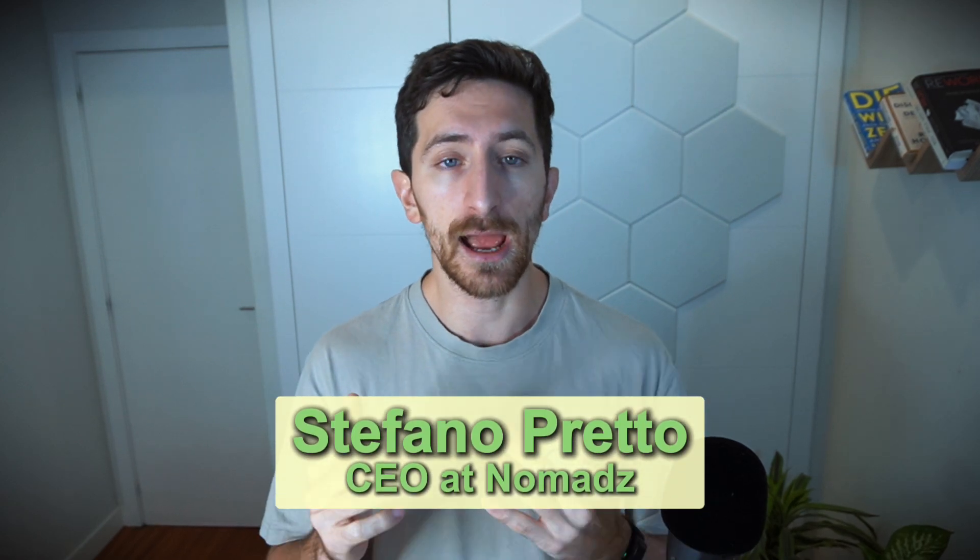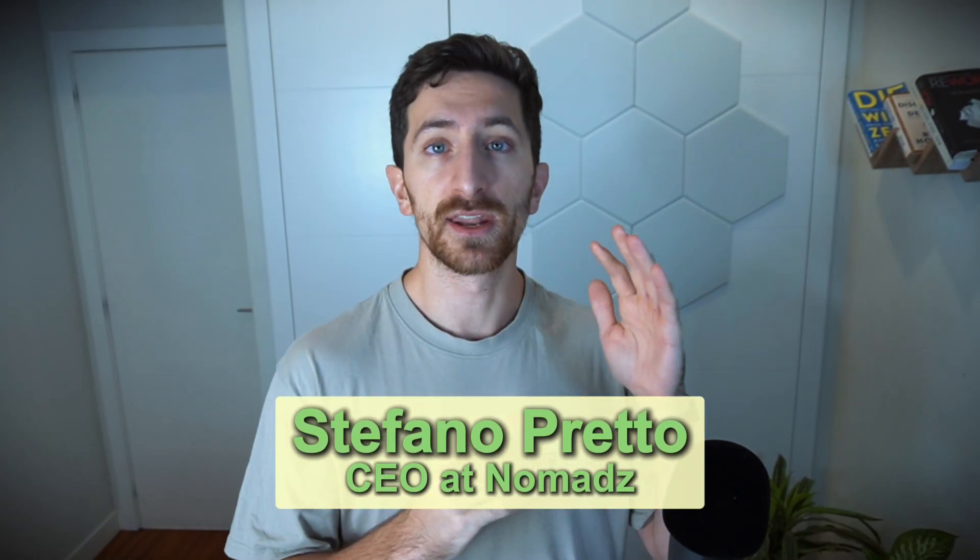Who am I? I'm Stefano Pretto. I'm the CEO at Nomads. We manage over $56 million in Amazon ads spend on a yearly basis for our clients. We've been working with more than 200 brands over the past years, and we have a team of more than 50 team members all over the world.